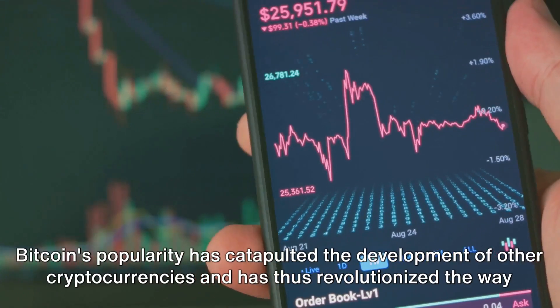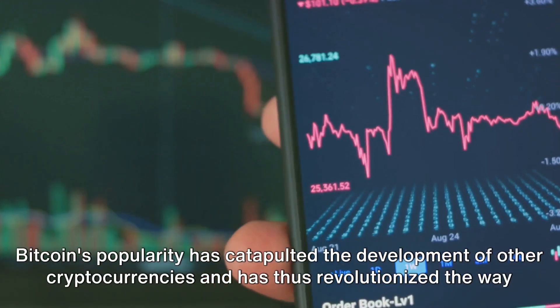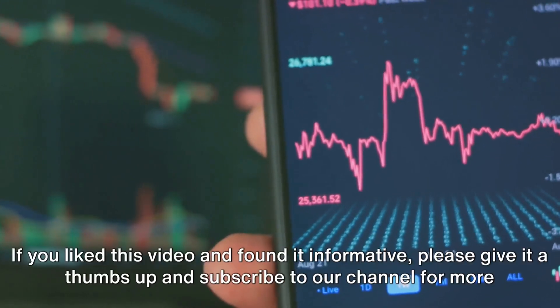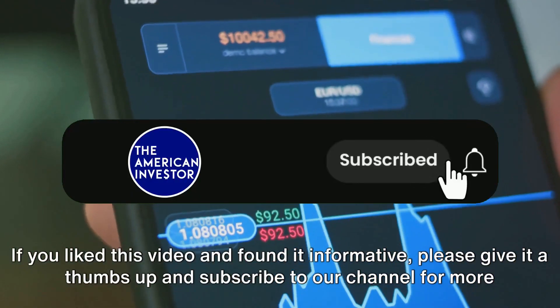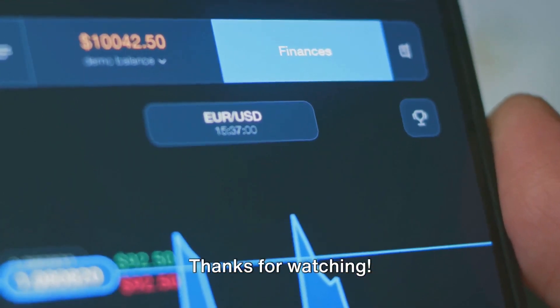Bitcoin's popularity has catapulted the development of other cryptocurrencies and revolutionized the way we perceive finance today. If you liked this video and found it informative, please give it a thumbs up and subscribe to our channel for more content like this. Thanks for watching.